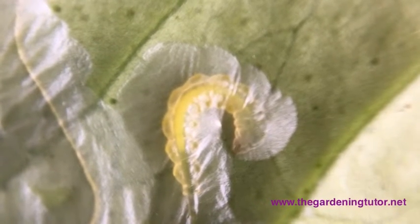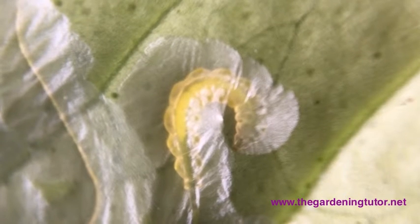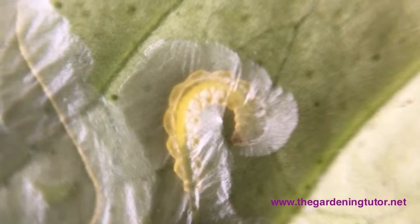Here we are looking at a leaf miner actively chewing away the plant cells between the upper and lower part of the leaf.